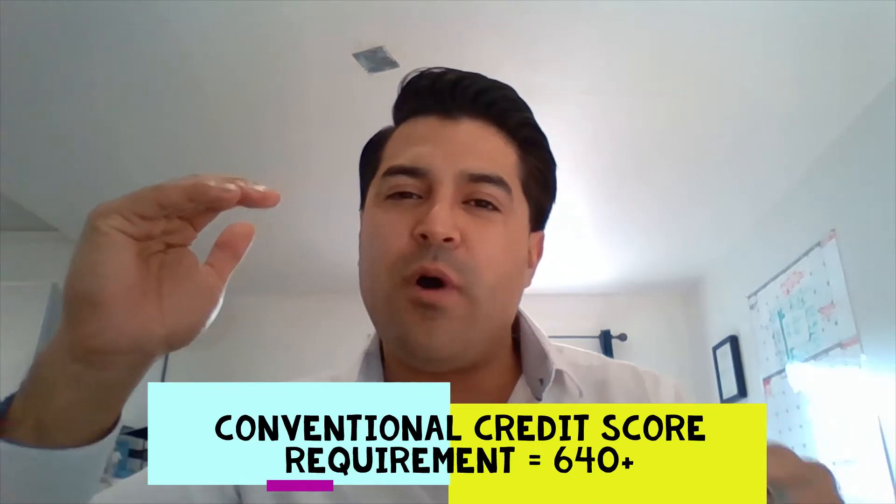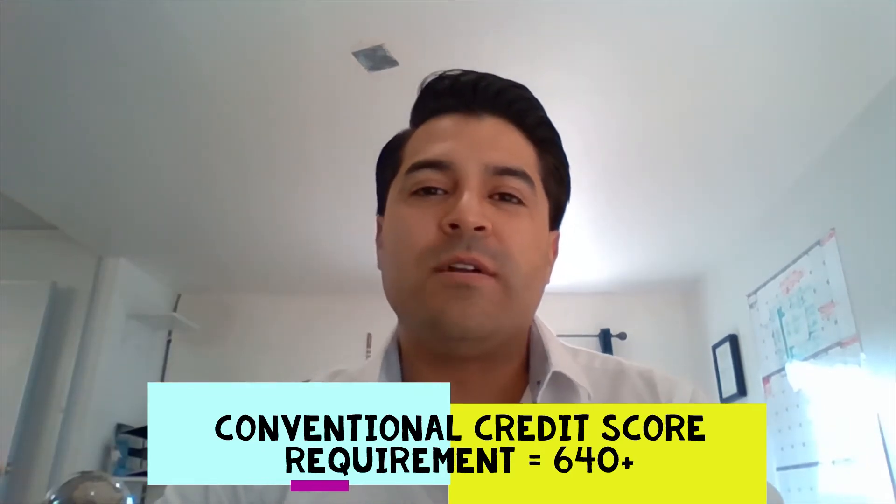The difference between FHA and conventional is that a conventional loan's credit score starts at 640, so they want you to have a slightly higher credit score.